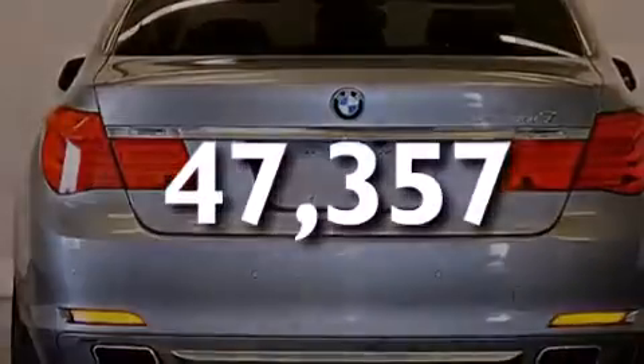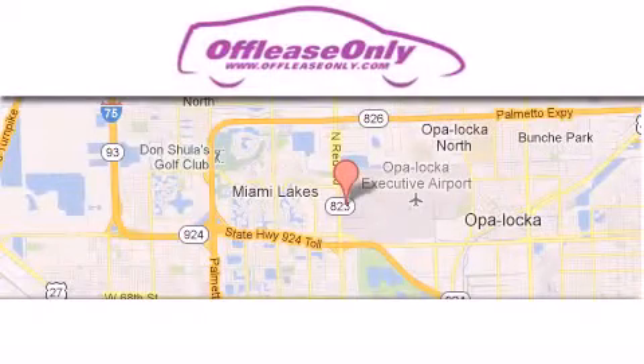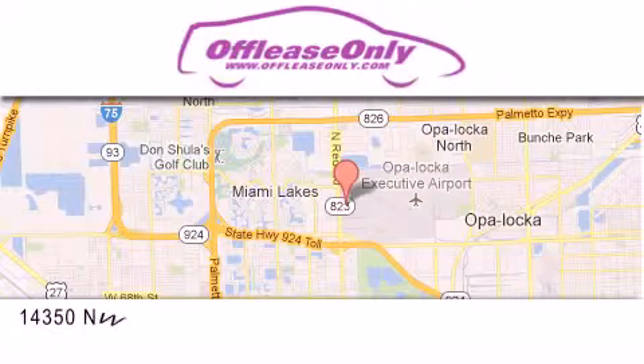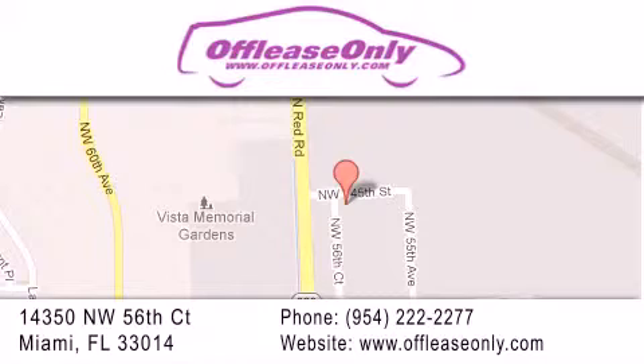Stop by today and test drive this vehicle for yourself. Off-Lease Only Miami is located at Northwest 145th, just east off 57th Avenue, south of 826 and north of Crotigny. We apologize for some navigation systems not recognizing our address — please call us if you get lost.